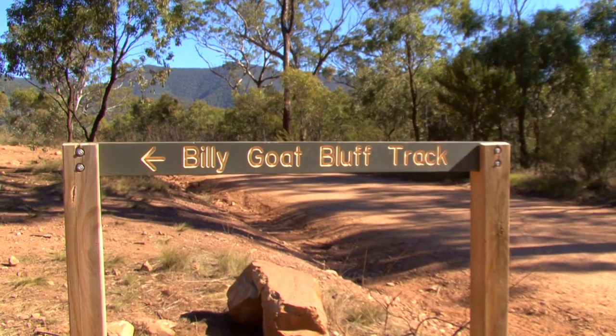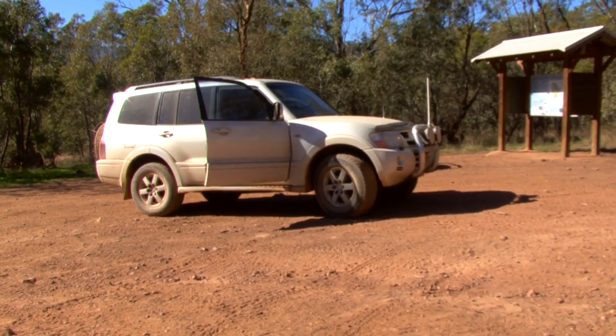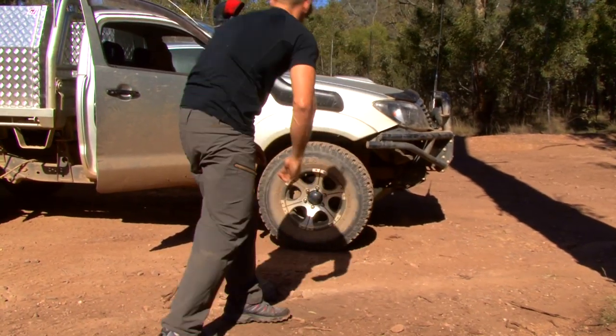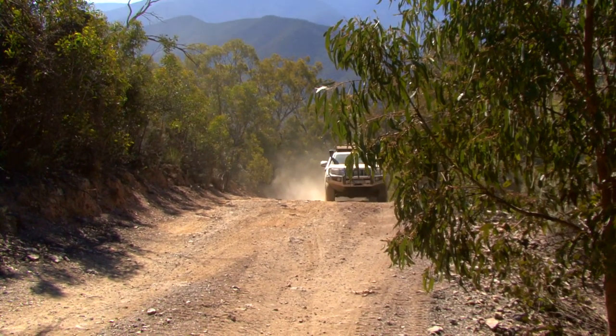The track that we're headed for, and one that we've really been looking forward to, is none other than the Billy Goat Bluff track. Supposedly the steepest gazetted road in Victoria, as it climbs just over 1,200 metres in 7 kilometres. That should be a great challenge for our Pajero, Hilux, Triton and Prado.